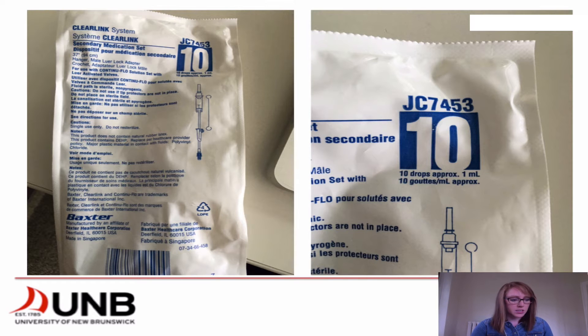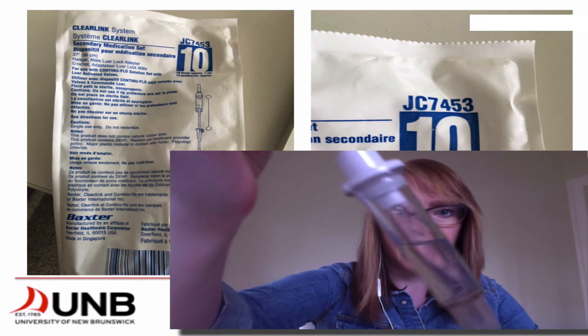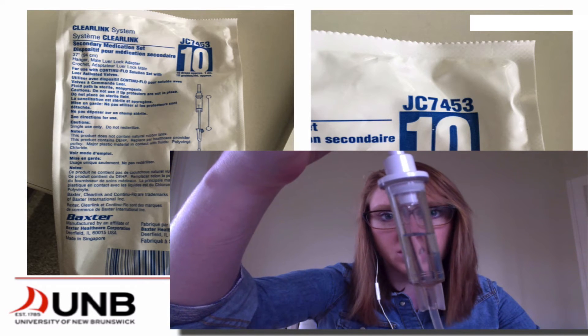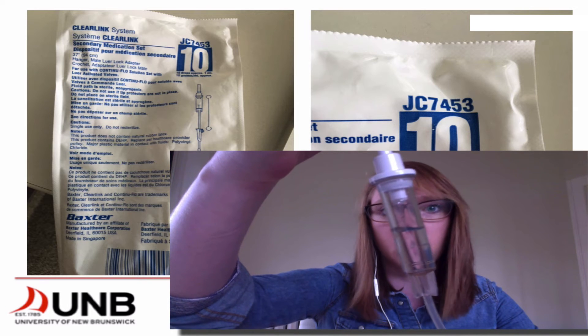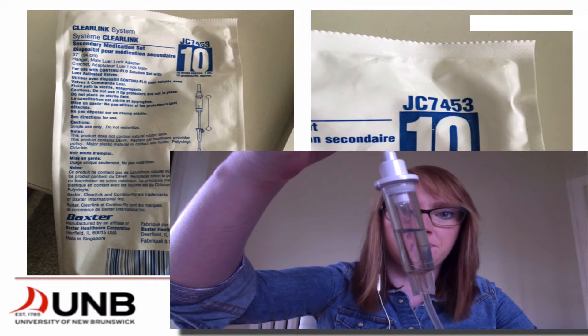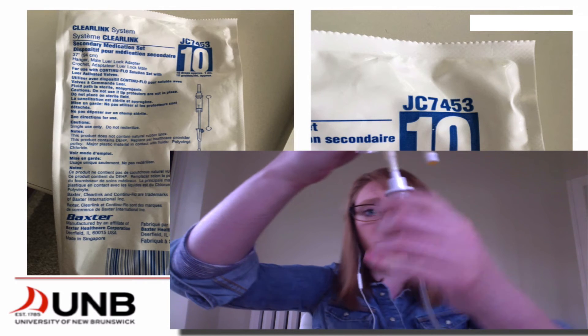I have a line set up here, and it means that for every 10 drops — once I open up my chamber — so we have 1, 2, 3, 4, 5 ... that was 1 mil of fluid that was just administered into the drip chamber.